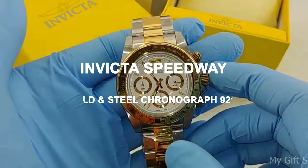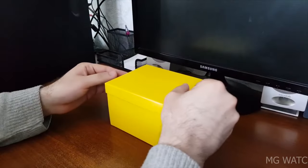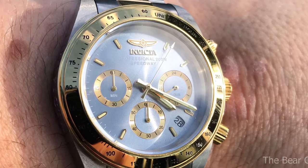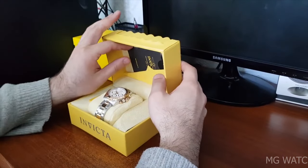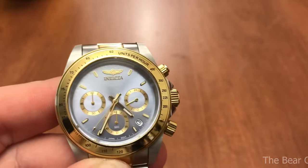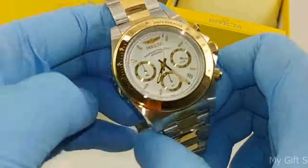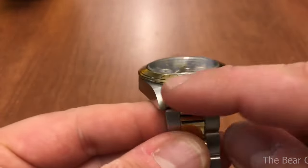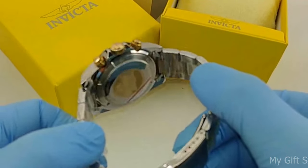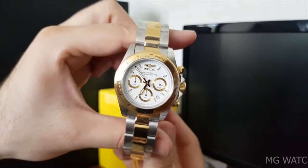Invicta Speedway Gold and Steel Chronograph 9212. This Invicta Speedway features a two-tone yellow gold and steel finish, making it a more elegant and classy model. The watch features the same stainless steel case with a diameter of 39.5 millimeters, with a yellow gold finish bezel. It is presented on a three-link oyster-style bracelet with yellow gold middle links and steel outer links with a folding clasp. It sports yellow gold sub-dials and the attached metal hour markers have luminescence. This watch is powered by the Japanese quartz caliber VD53B14 and has a water resistance of 200 meters.